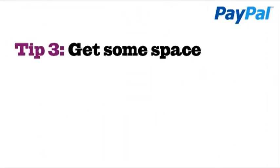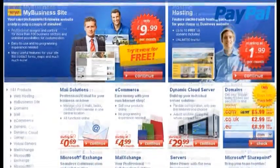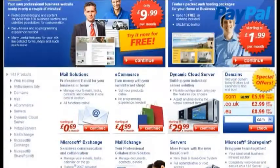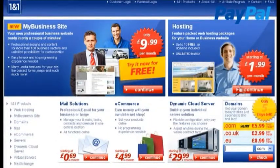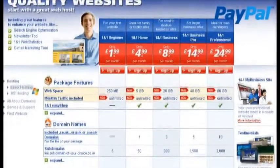Tip 3: Get some space. In terms of how much web space you'll need, basic hosting packages offer about 250 megabytes of web space, but anything over 1 or 2 gigabytes is more sensible and will allow you to handle more traffic on your website as it grows more popular.